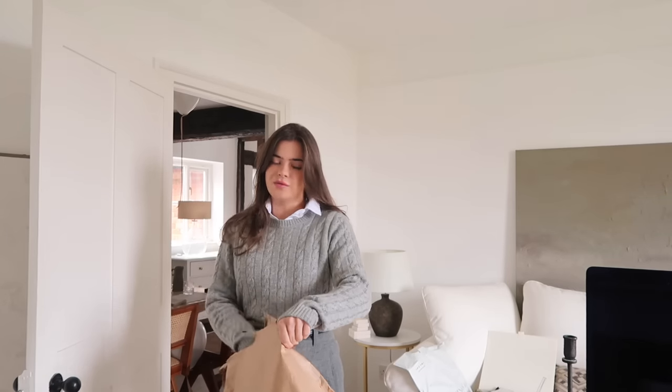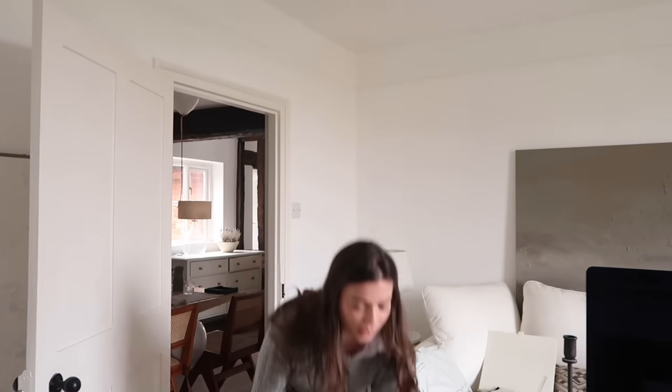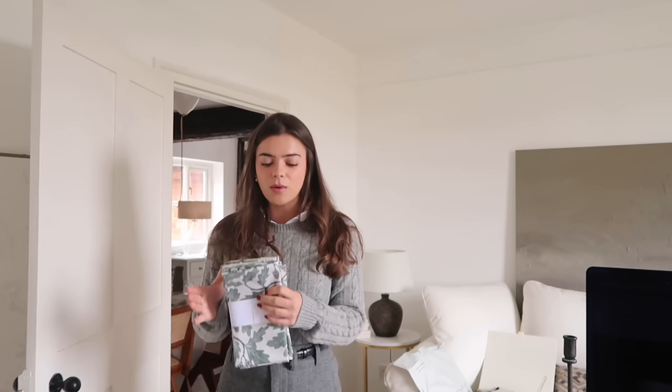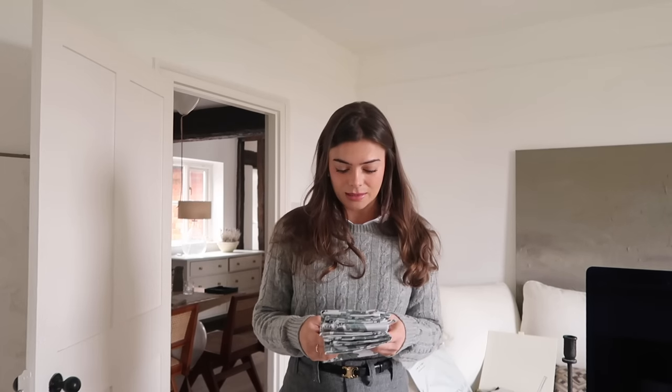I actually ordered this for the afternoon tea I hosted with the ladies a couple of weeks ago, but it's taken so long to arrive. This is from a website called Wolf and Badger — if you haven't looked at it, go and have a look. It's like a one-stop shop with loads of different brands, like a department store but online. I actually told Jack to look at it when he asked what I wanted for Christmas. I picked up a couple of tableware pieces to upgrade.